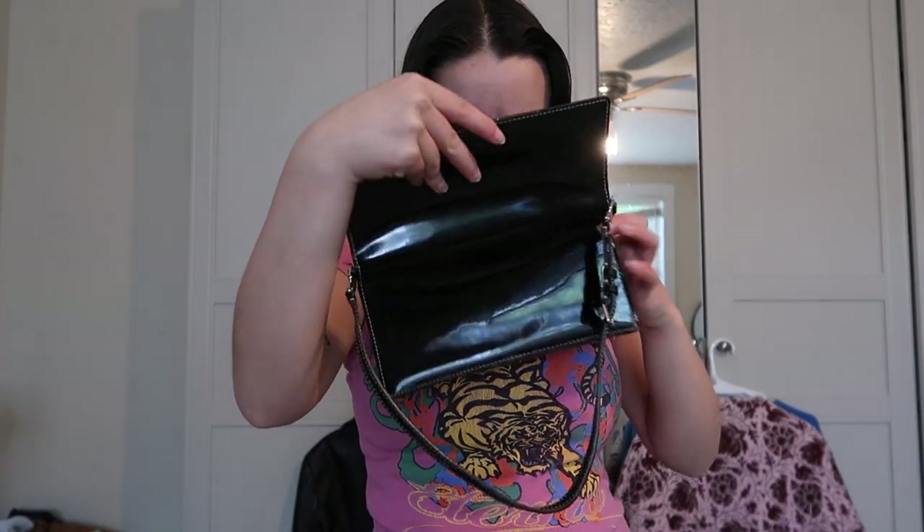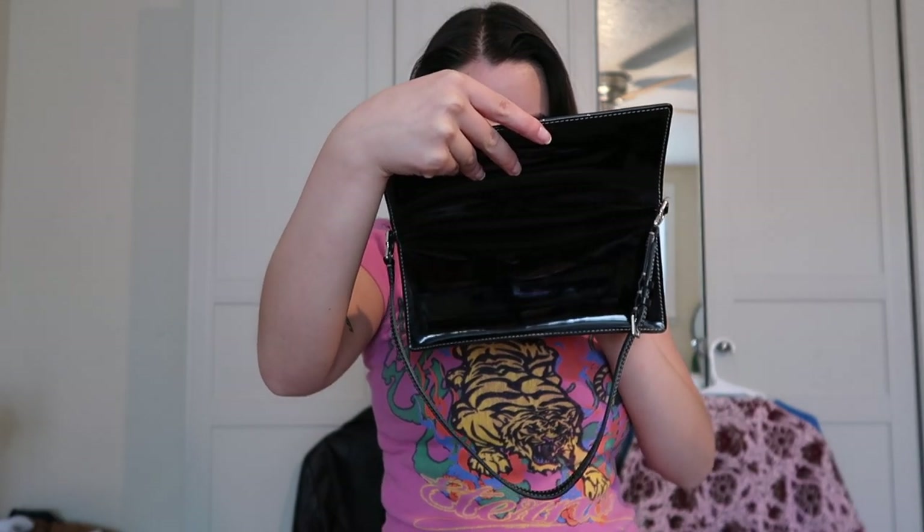This next one I thrifted off Depop — the brand is Liz Claiborne Accessories. It's a very tiny purse. I wore this to my college graduation and was strutting it around. Even after moving, I was still strutting it around. It barely fits my keys, but I love her.